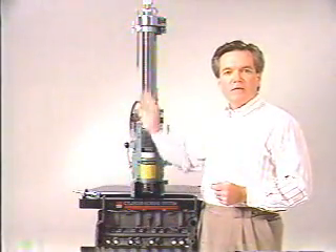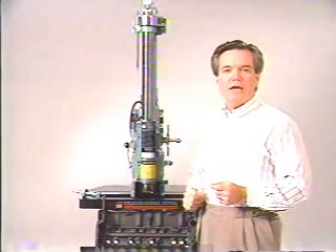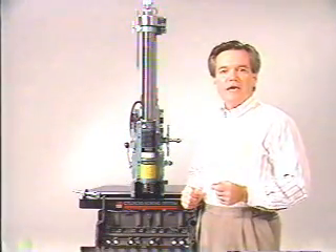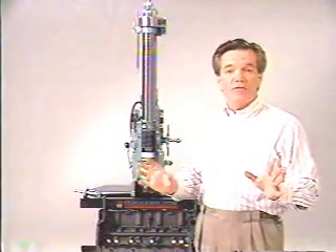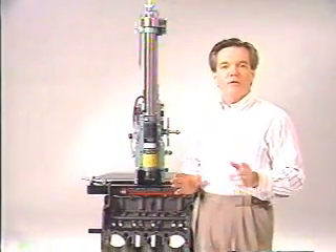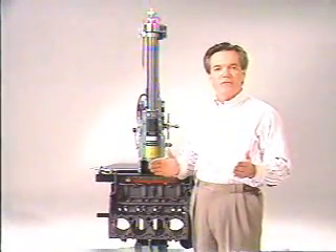Its versatility, V-belt spindle drive, and quick, positive, non-distorting anchoring of the FN, as well as the large capacity of the 054 boring fixture, all go together to make this a great investment for your engine rebuilding shop. Why not take advantage of it today?